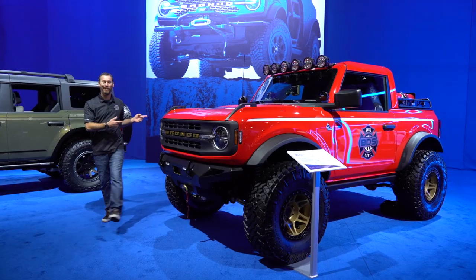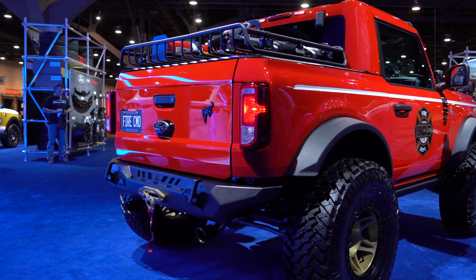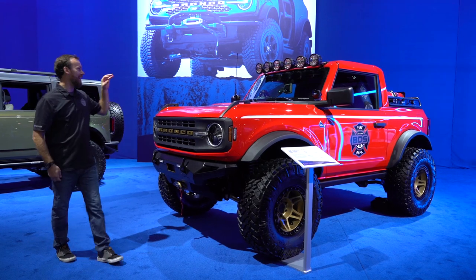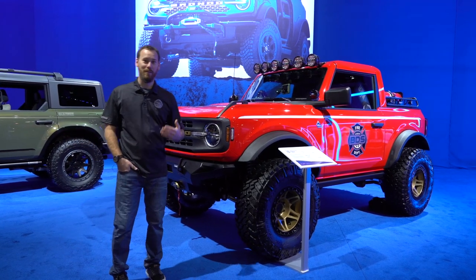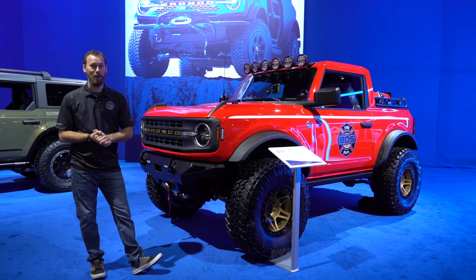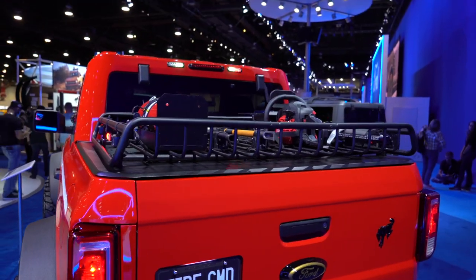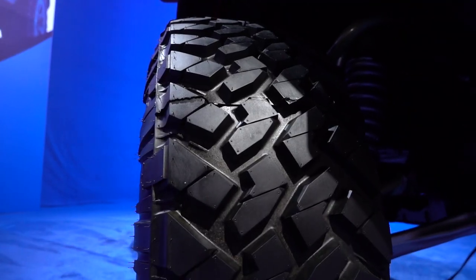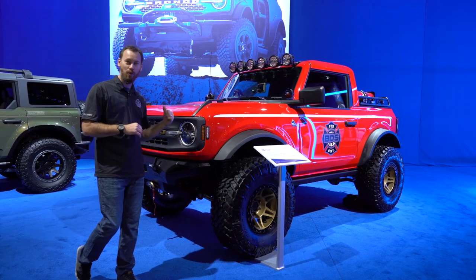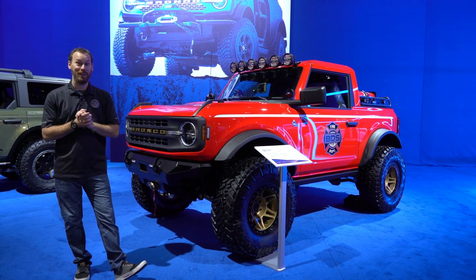Last but certainly not least is this one right here — personal favorite of mine. This is the Fire Command Bronco, built by our team here at BDS. This thing was so much fun to build and actually put into use. Designed around a fire rescue theme to be a first responder type vehicle, it started with a two-door Bronco, did the half-cap conversion, a drop tailgate, BDS 4-inch coilover system with Fox coilovers, 37-inch Nitto Trail Grapplers, rigid lights all over it, Crawl-Tech bumpers, a Warn winch, all kinds of stuff. This thing was a blast to build and I think it looks pretty good here in Ford's booth.